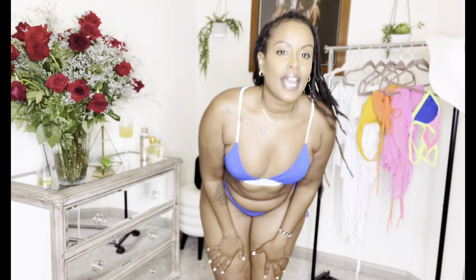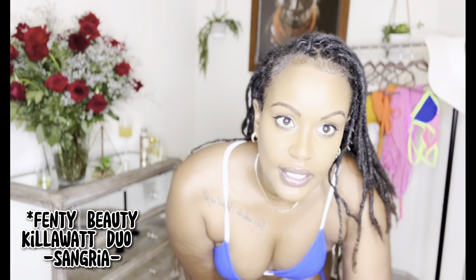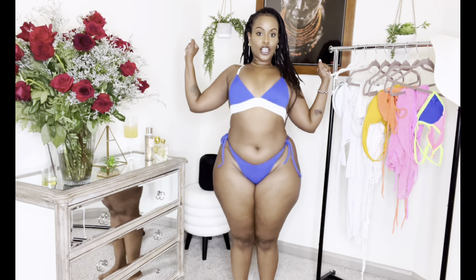Somebody asked me in my last video what highlighter I was wearing — I had the Kilowatt Duo Foil in Sangria. Today I have a MAC highlighter. Anyway, she's really cute.